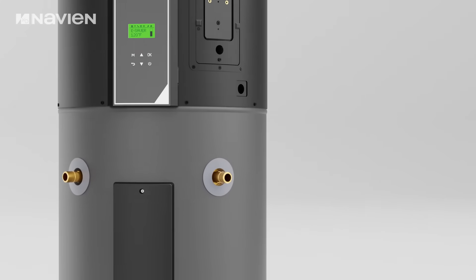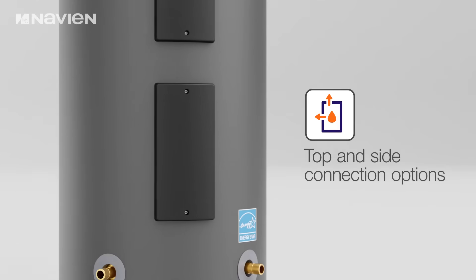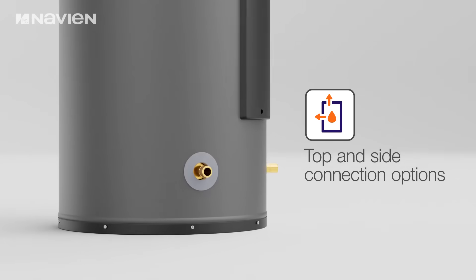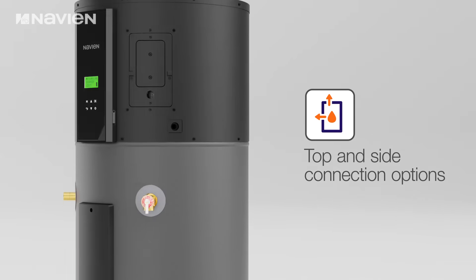Installation versatility is enhanced by the unit's lightweight design and universal top and side water connections, allowing for simplified adaptation to a variety of installation environments and application requirements.